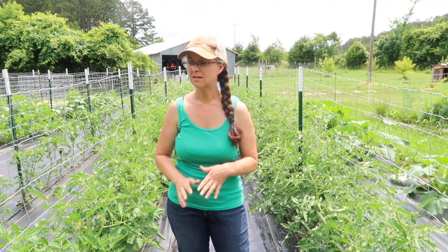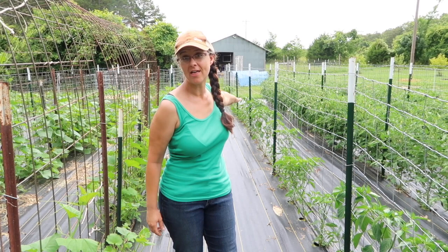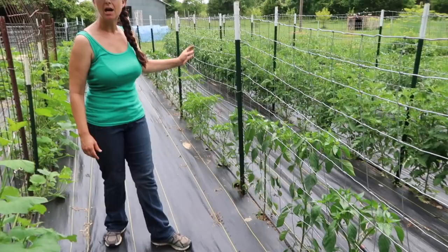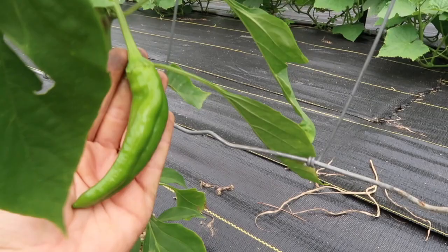Another thing I'm totally excited about are all the peppers we're growing. I have one row of spicy peppers here, and on the other side of the squash I have more peppers like bell peppers. I cannot believe, number one, how big the plants are already, and how many peppers are on there already. I actually have an Anaheim pepper that is already like four inches long. They're all doing really well — I'm super excited.